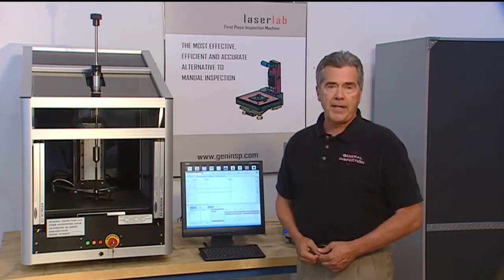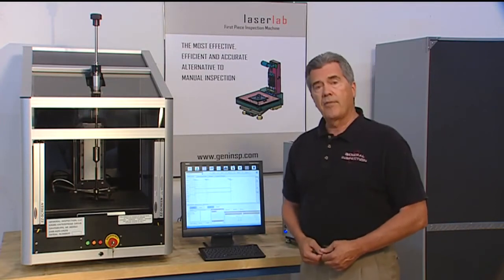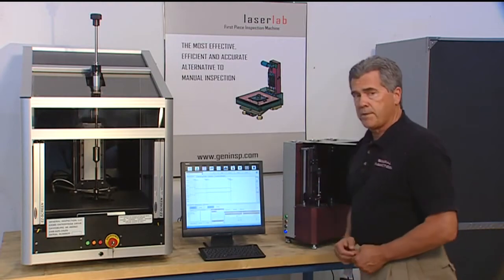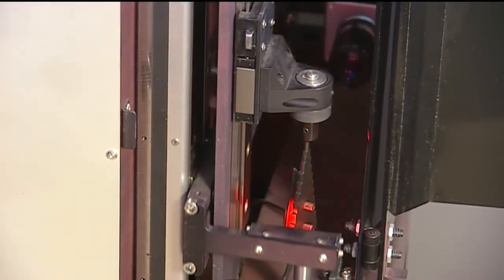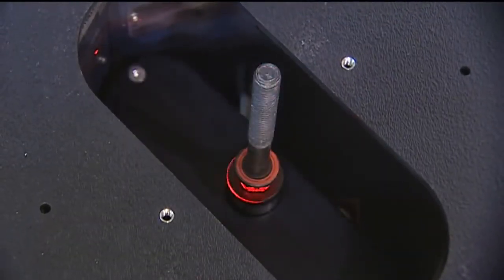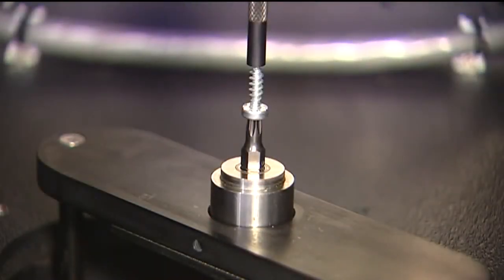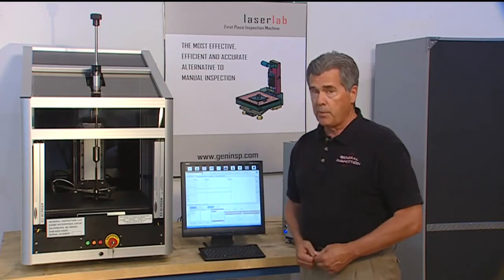A number of competitors have recently attempted to replicate the Laser Lab's success. However, each of their systems are only 2D profiling machines. Quite simply, they cannot meet industry gauging standards. For the next few minutes, we'll explain the importance of using true three-dimensional gauging and several of the patented inventions which separate the Laser Lab from 2D profilers.